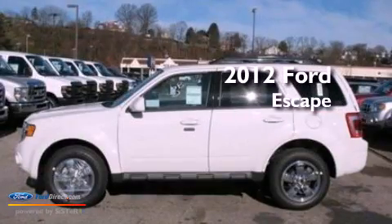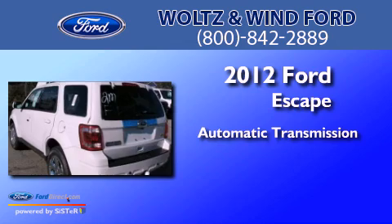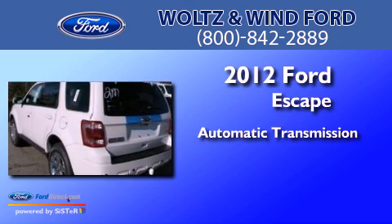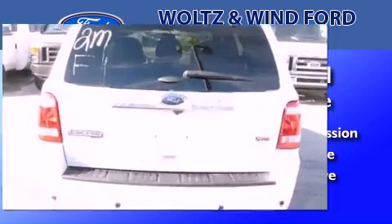This is a 2012 Ford Escape. This crossover has an automatic transmission, a 3.0-liter V6, and the added safety and control of four-wheel drive.